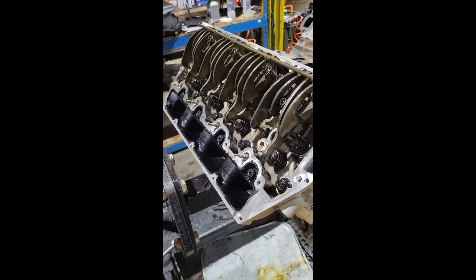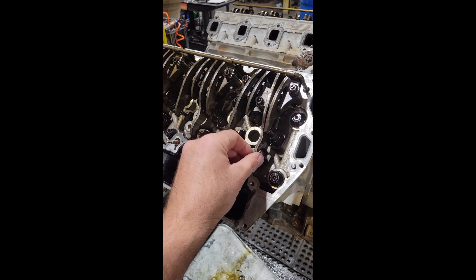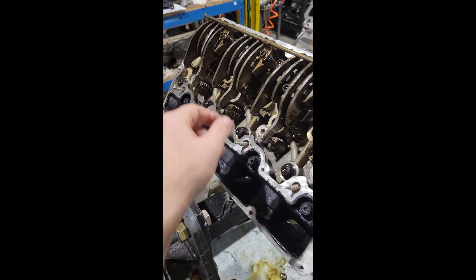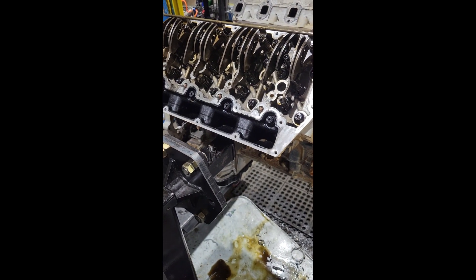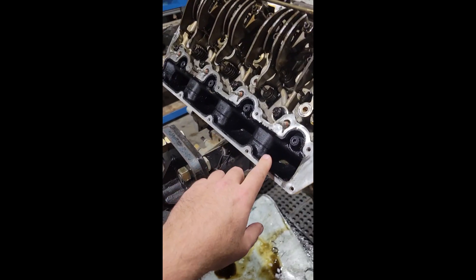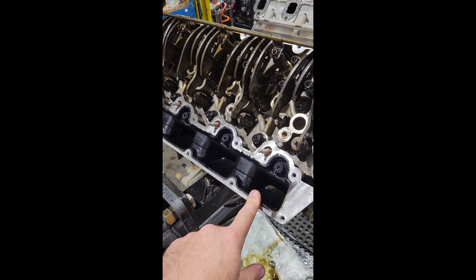Here's what we found as the fault for the tapping noise: one of the rockers on the front and one of the rockers on the back fell off. Why would it fall off? This is a hydraulic lifter. If you look at the contamination — and keep in mind this is only 20,000 miles — look how nasty that is.